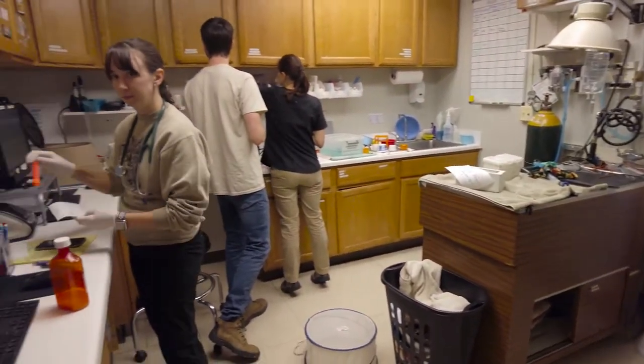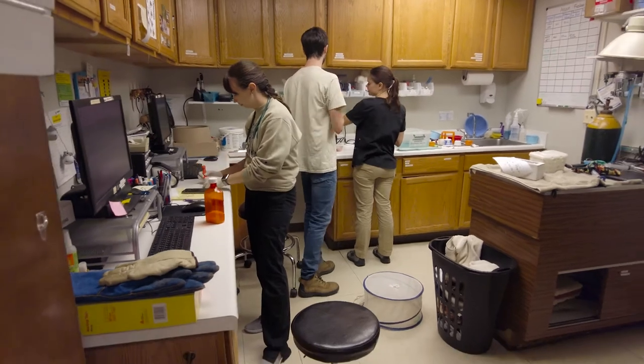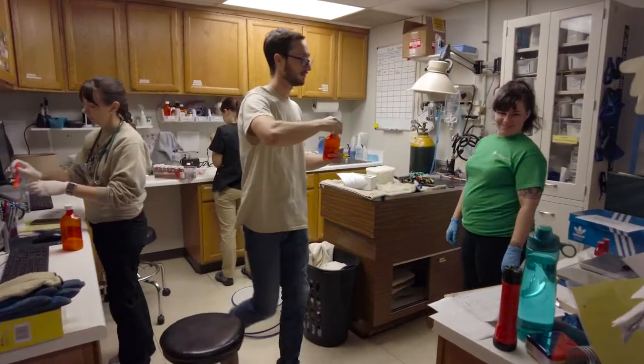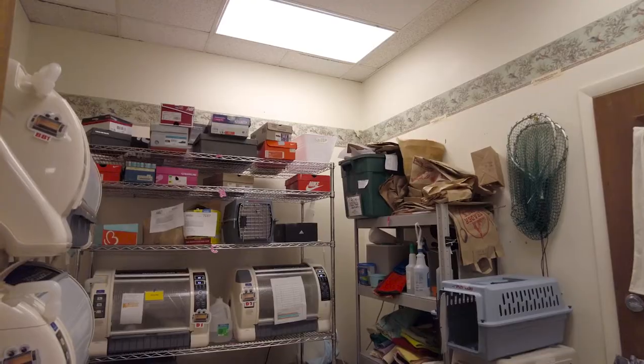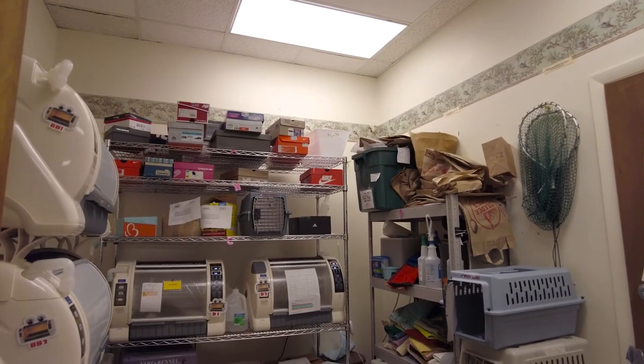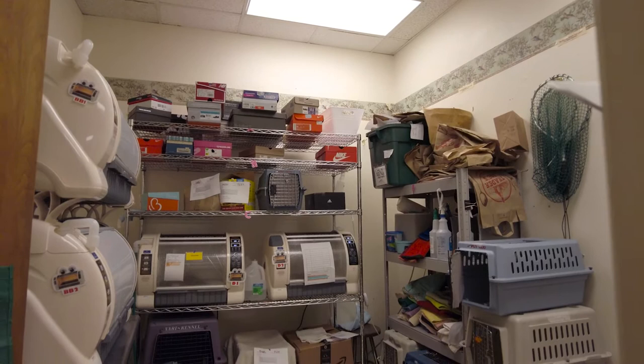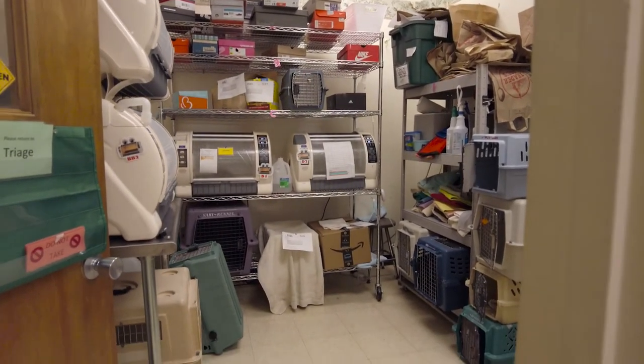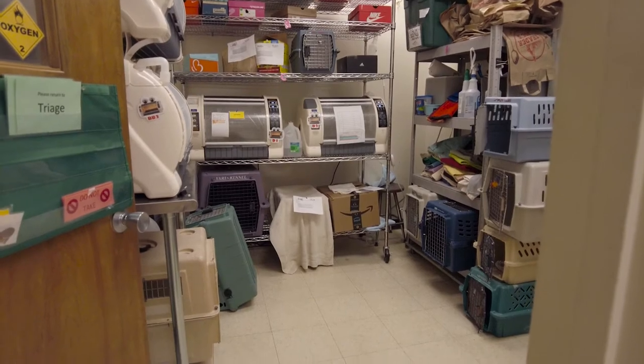One of our most commonly used rooms is our ICU room, and that room is really supposed to be there for our critical patients. Once we run out of space we either have to move those animals to a completely different room where we may not be able to monitor them as closely, or we have to do something like stacking up carriers in that room — and while it still gives them appropriate medical care, it's not the appropriate housing for those animals.